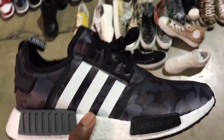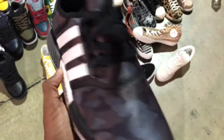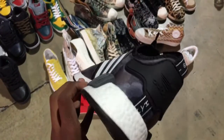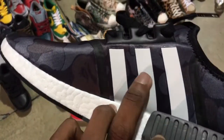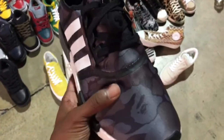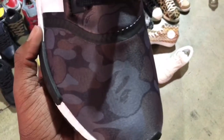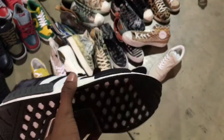Quick look at these BAPE NMDs — it's fucking crazy. These are gonna come out later this month. See the BAPE right there, three stripes NMD. This is just a quick look.